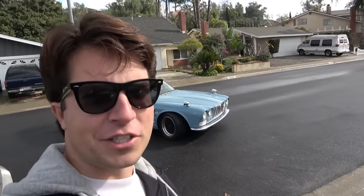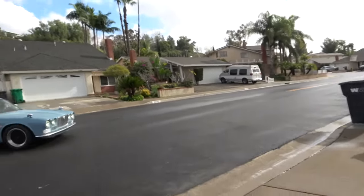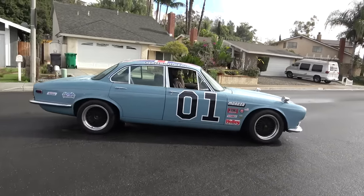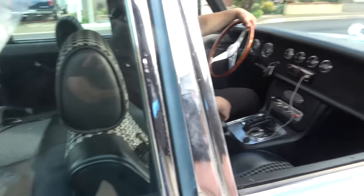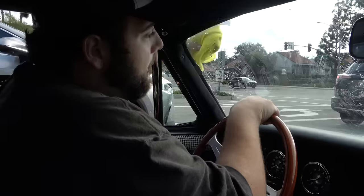We have the 'Hot for Teacher' tune on the car. I don't have any wipers in this car so this is what I gotta do when it's raining.